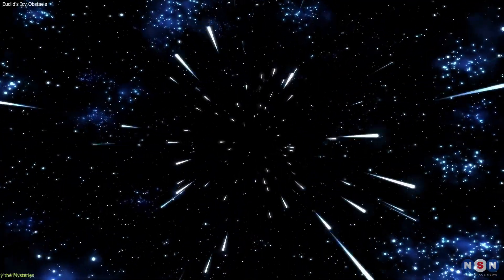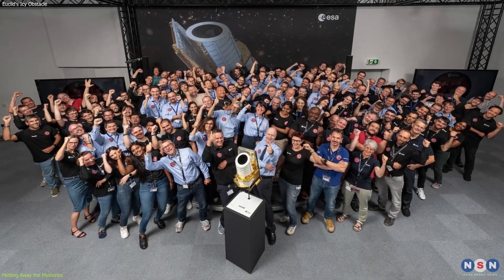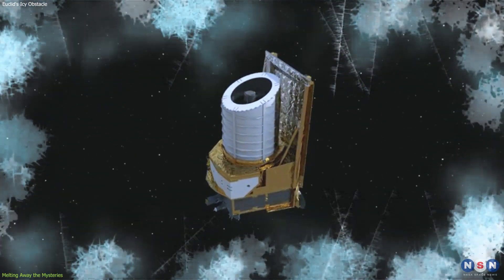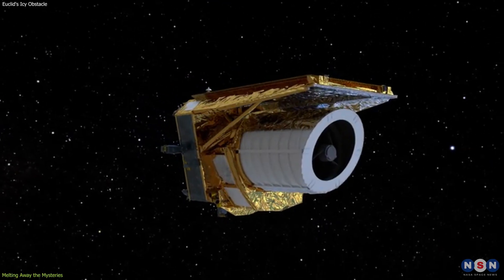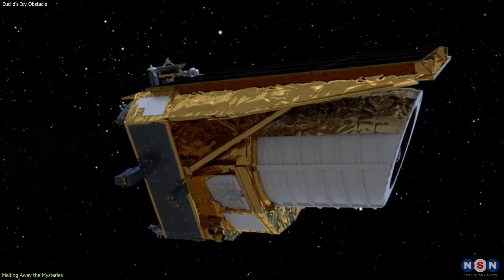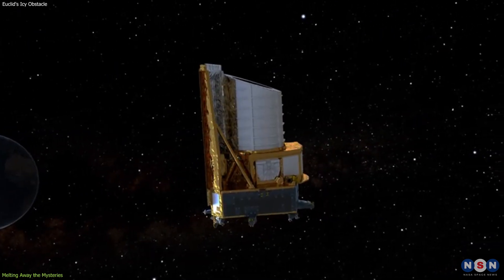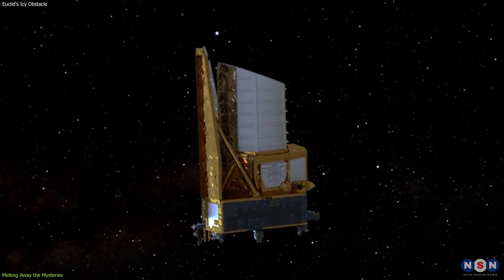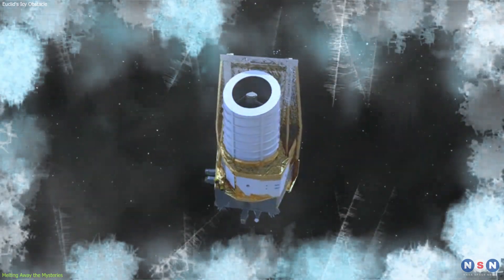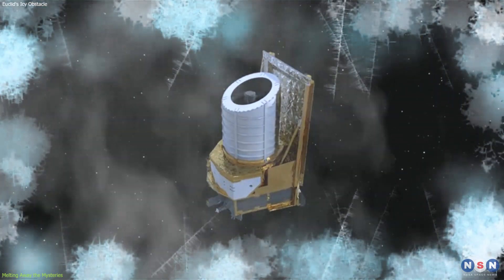Confronted with a challenge a million miles away, the team behind Euclid embarked on a mission as daring as it is delicate — to remove the ice without laying a finger on the telescope. This isn't your typical de-icing operation; there are no scrapers or heaters that can be physically applied. Instead, the solution lies in a blend of innovation and precision. The approach is nuanced, targeting the low-risk optical components of Euclid for a gradual warming, with the objective to evaporate the ice without disrupting the sensitive balance of the spacecraft's instruments.